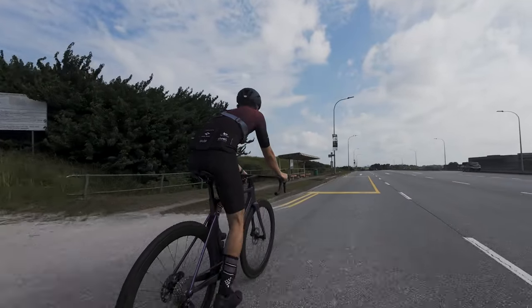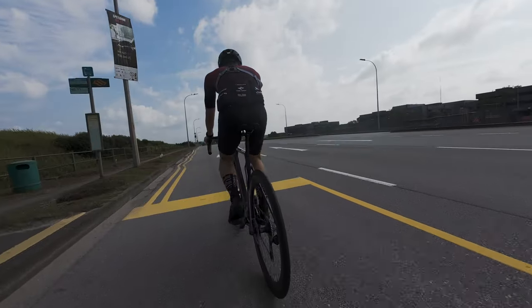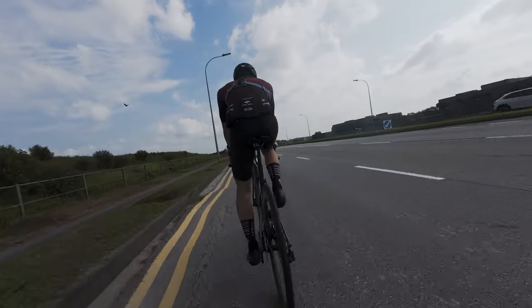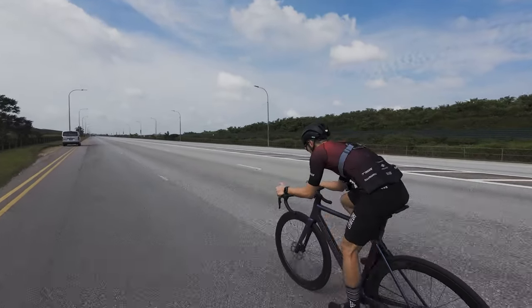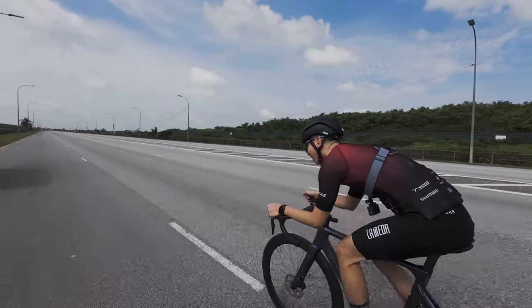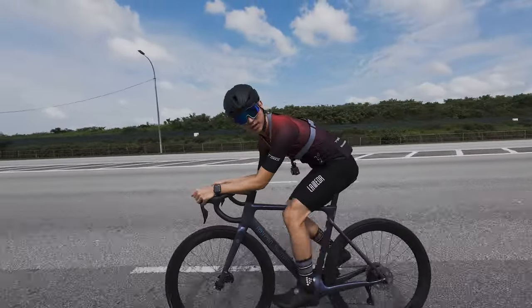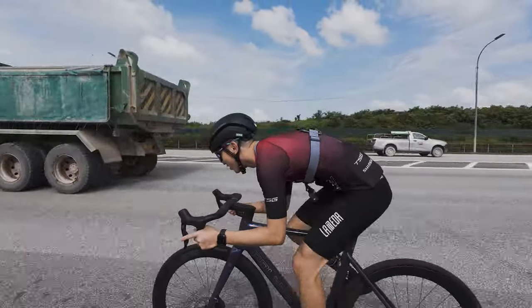Riding the Helios feels like cutting through the wind. Its aerodynamic design minimises drag, allowing me to maintain higher speed with less effort. As I tuck into the drops and pick up the pace, I can feel the bike slicing through the wind, maximising efficiency and propelling me forward with every pedal stroke. The geometry of the Polygon Helios strikes the perfect balance between comfort and performance.